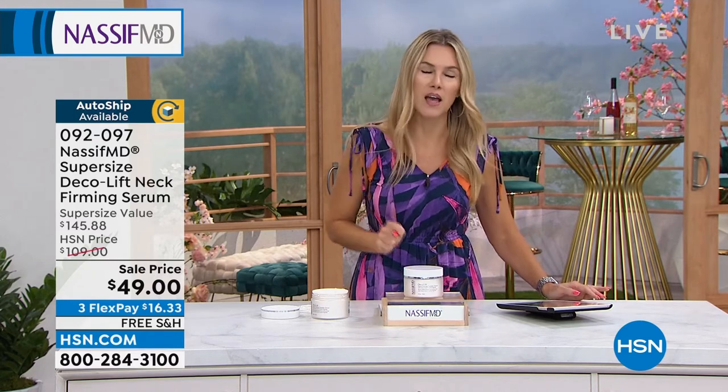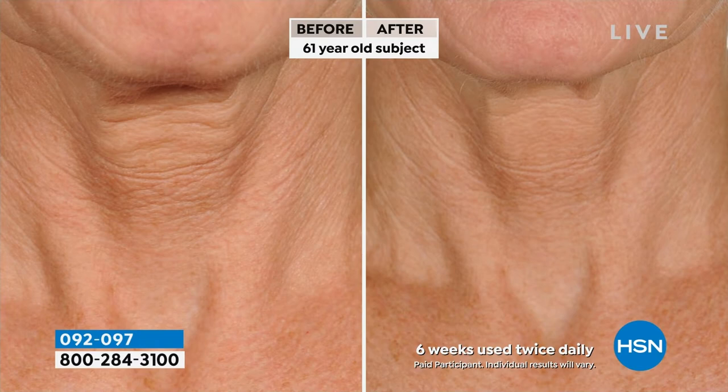This is normally $145.88. That might be too steep. What if you walked into a med spa or a doctor's office? We're saving you nearly $100 on a very specifically designed formula for this area. Maybe you go to the gym, maybe you eat right, you're drinking the water, you're taking care of your face, you might even have been taking better care of your hands. What about the neck and the decollete?